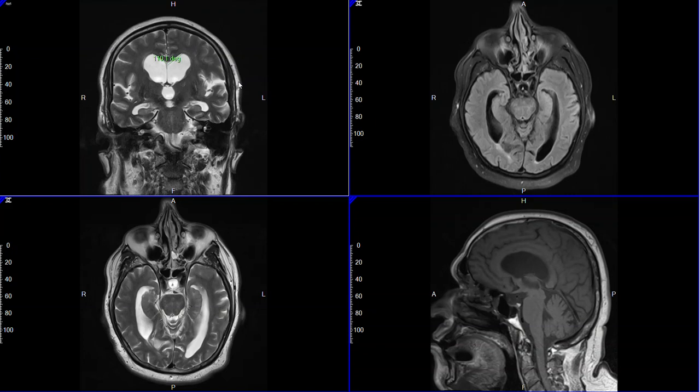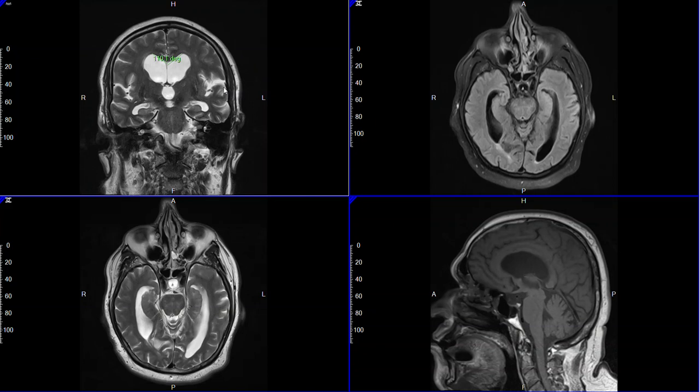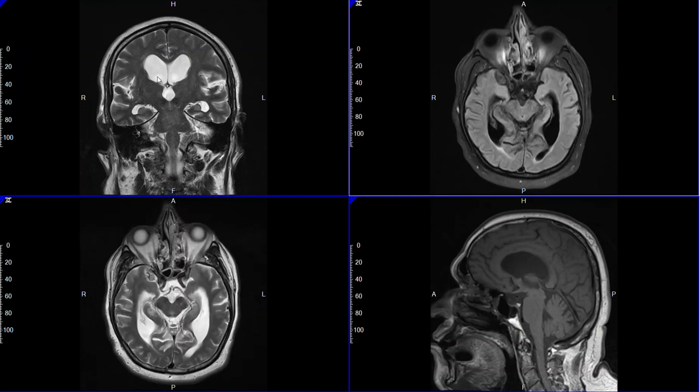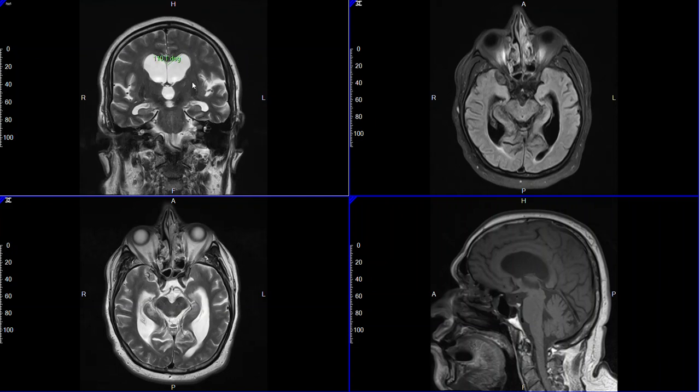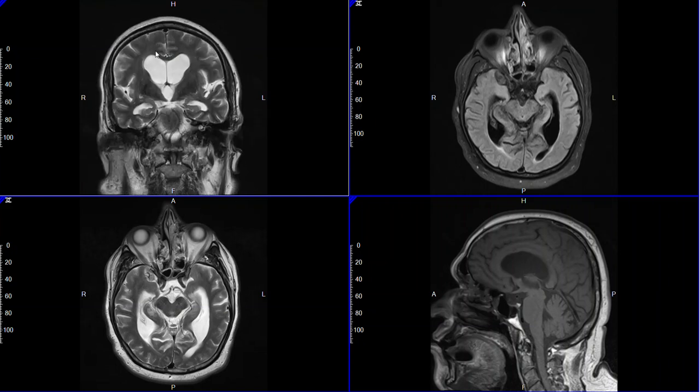There is a condition called normal pressure hydrocephalus, which means that the patient has had accumulation of spinal fluid — cerebral spinal fluid, or CSF — in the center core of the brain, which can in fact cause trouble with balance and Parkinsonian symptoms. It's thought that the mechanical pressure of the fluid-filled spaces against the central fibers,